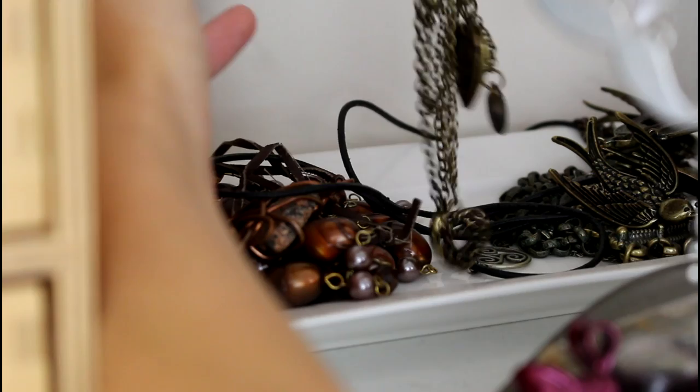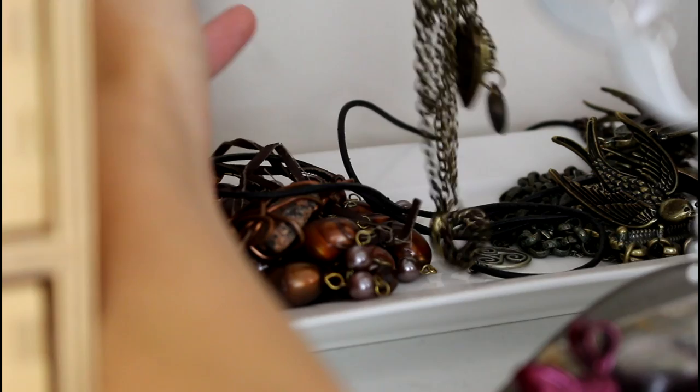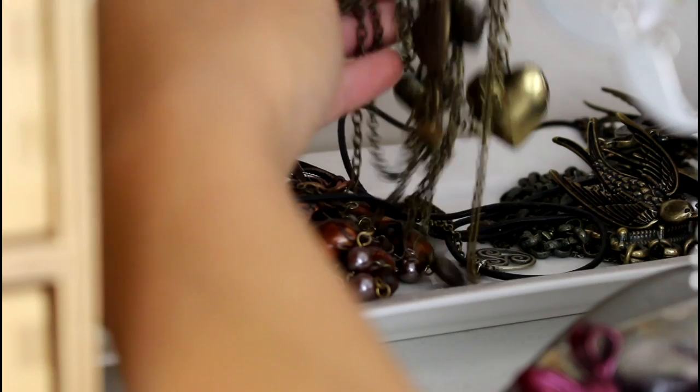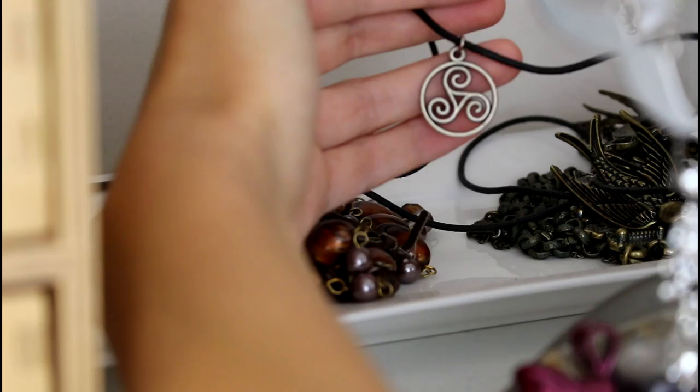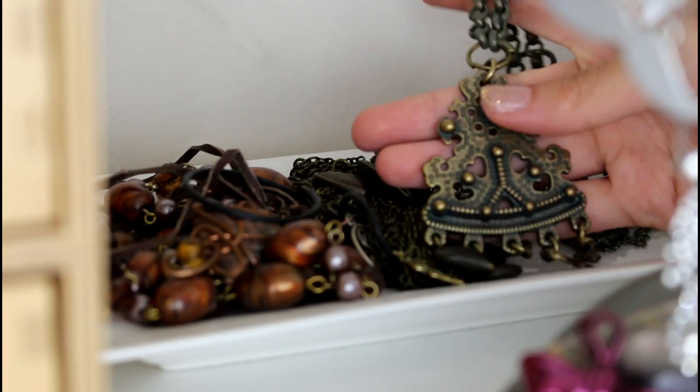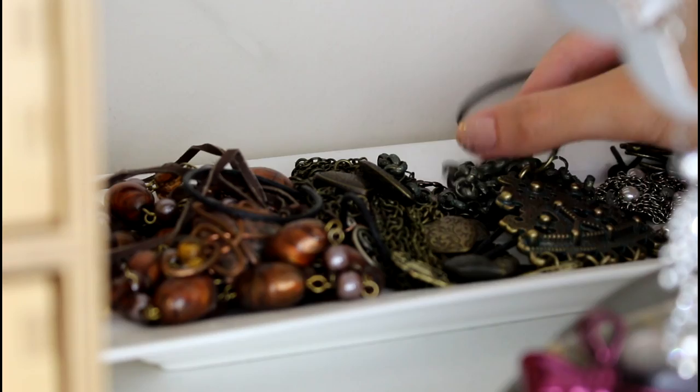This is a necklace that always gets so tangled up — it's like a bunch of hearts. I've worn it in videos before, so you may have seen it, but whenever I decide to wear it I need to take out like 10 minutes just to untangle it. There's also a Celtic swirly necklace here that I used to wear a lot but kind of forgot about. And this tribal-ish looking necklace I used to wear a lot with black dresses — it looks really nice, I need to do that more.